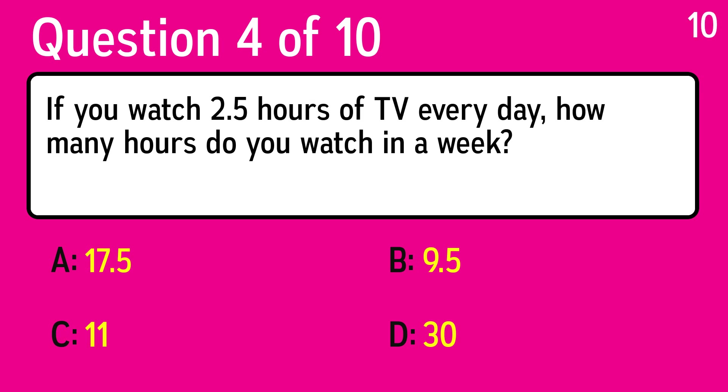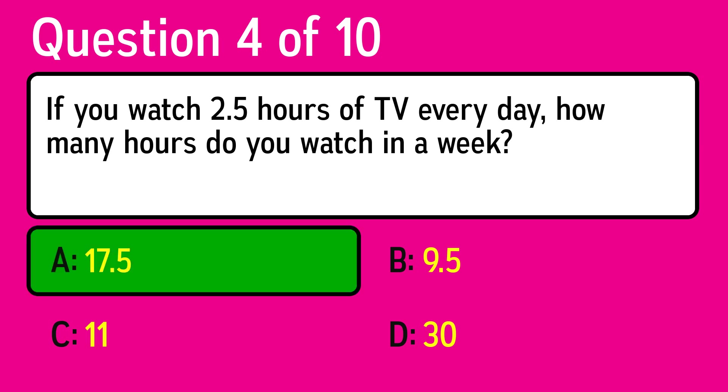Question 4. If you watch 2.5 hours of TV every day, how many hours do you watch in a week? The correct answer is 17.5.